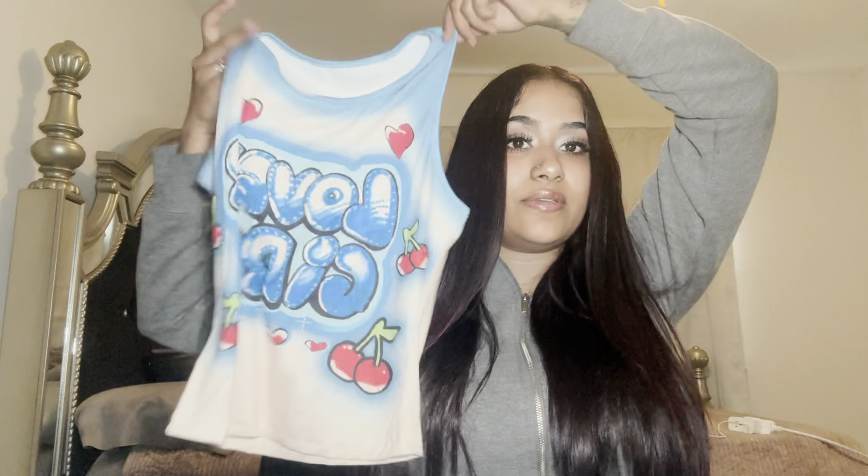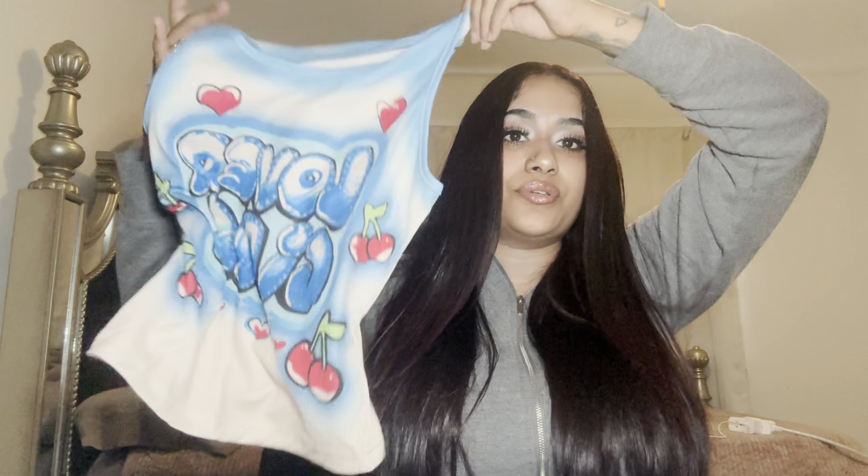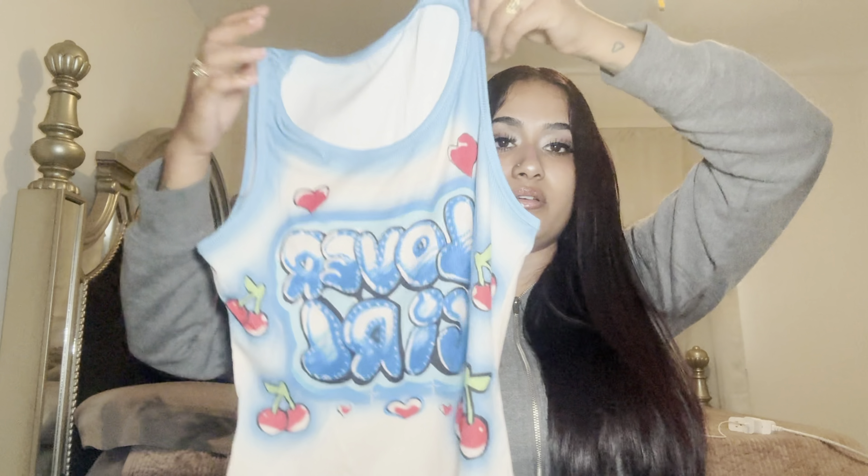Okay, this shirt is so cute. It's kind of giving me another shirt I had bought in my last haul. It's giving a 90s photo shoot vibe — I love it. It says 'Lover Girl,' so I really like that.